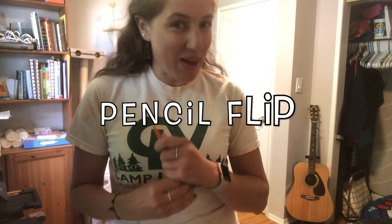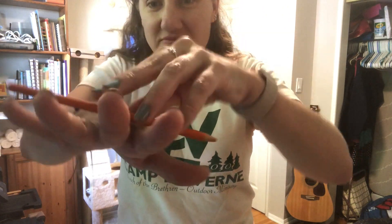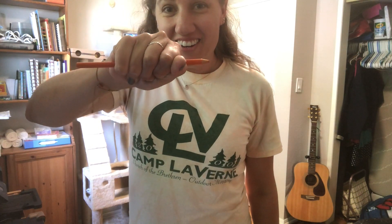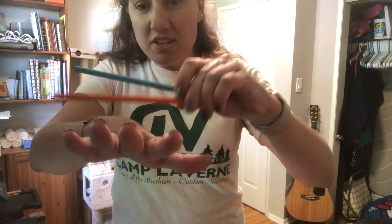Okay, so our next challenge is the pencil flip. The way this works is you grab a pencil — I just grabbed a bunch of colored pencils because it was easier. You balance it on your hand or your fingers, however you get it to balance. Then you flip your hand up and catch it in the air. After you've got one down and caught it, try adding a second pencil.